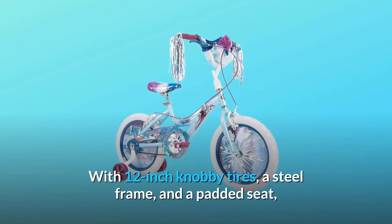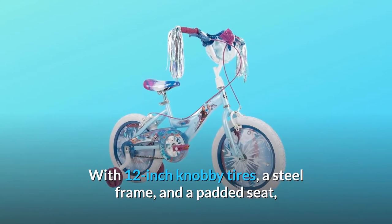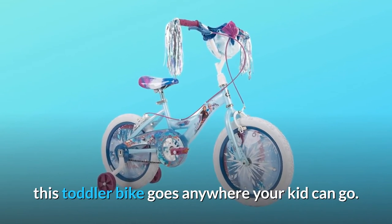With 12-inch knobby tires, a steel frame, and a padded seat, this toddler bike goes anywhere your kid can go.